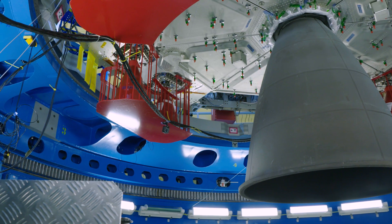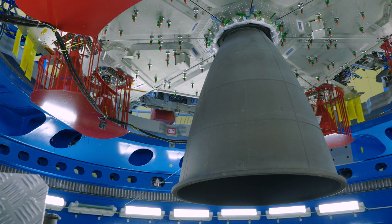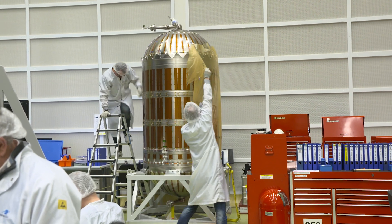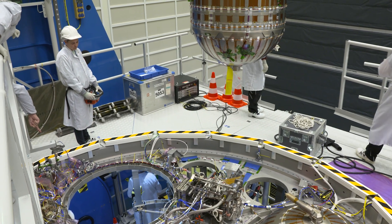We also have the propulsion subsystem, where it was important that 33 thrusters of different kinds and different sizes are all fed by the same propulsion subsystem — the same propellant feed system — which was a real challenge for the team. That's basically a quick summary of our main challenges in terms of requirements.